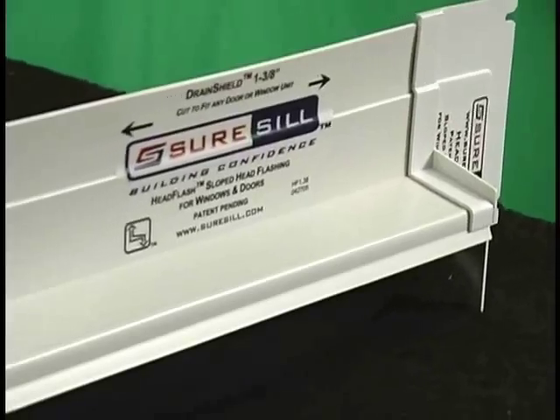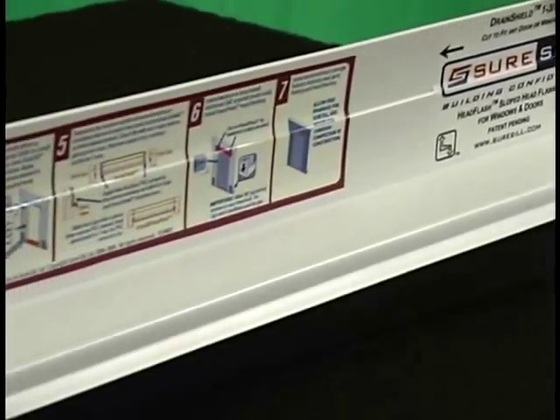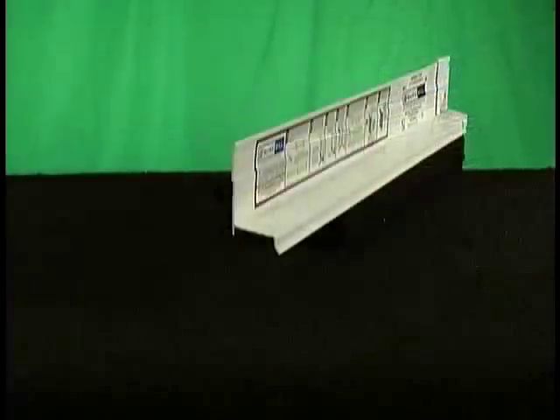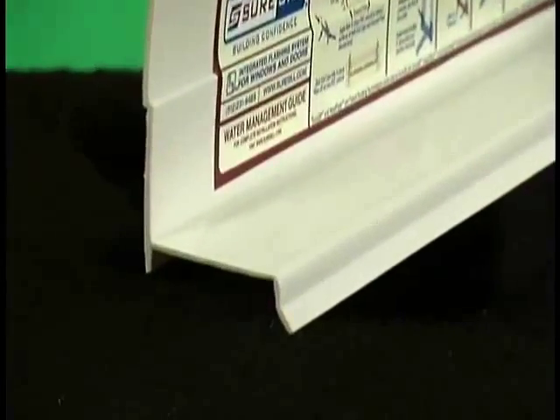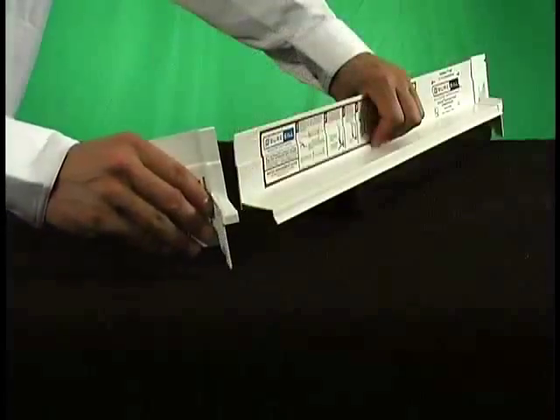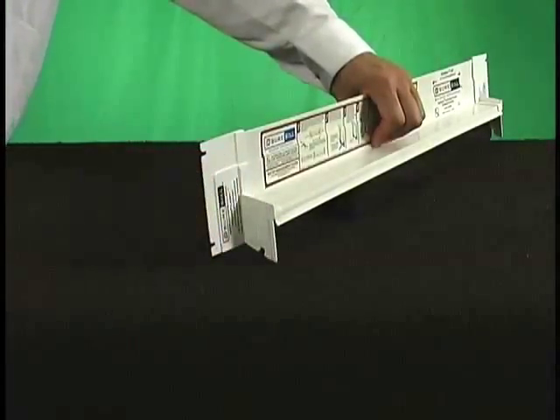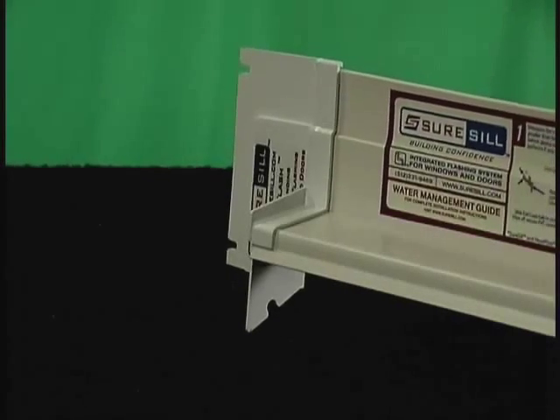The SureSill sloped head flash has the same concept. The center section, called the drain shield, can easily be field cut to fit any size window or door unit, including multiple units up to 13 feet wide. The end caps are secured with PVC cement, creating a sloped, waterproof head flashing for any door or window.